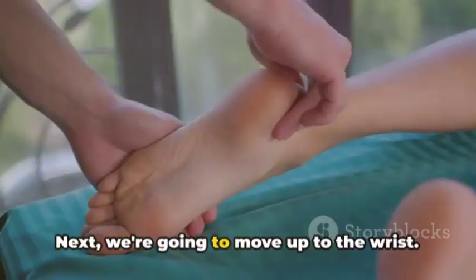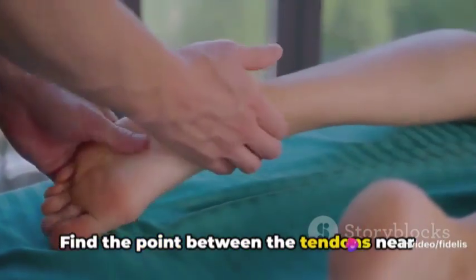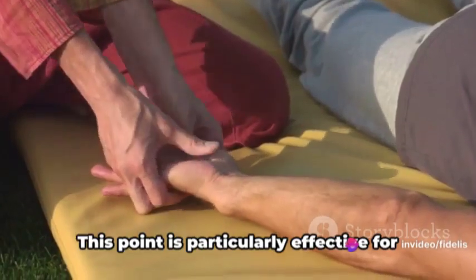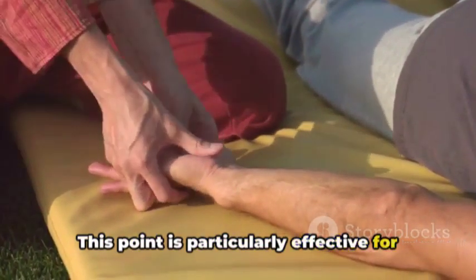Next, we're going to move up to the wrist. Find the point between the tendons near your wrist and press on it with your fingers. This point is particularly effective for lower back pain.